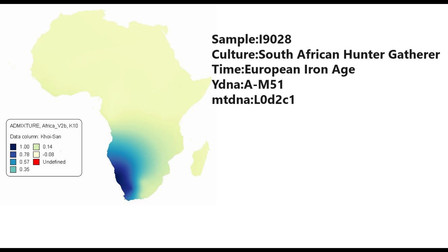Hello guys. In this video we'll be taking a look at the autosomal DNA predicted phenotype traits and GEDmatch results of a South African hunter-gatherer. He lived in the time period that is the European Iron Age, so around the time of the Roman Empire.